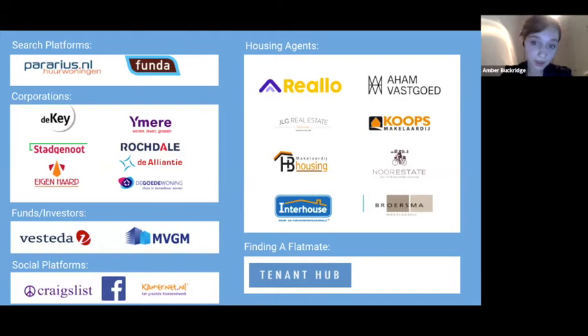I'd also like to mention TenantHub — a free tool we've created. If you're a young professional looking to move in with a sharer, you can find a potential flatmate on TenantHub, get to know them, and then from there we can help you find a home together.